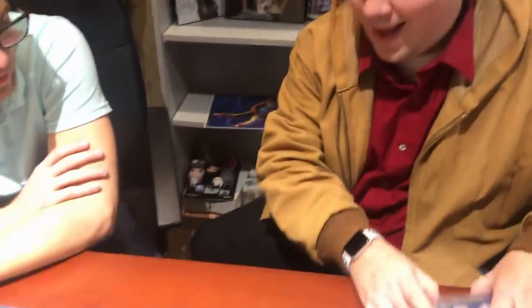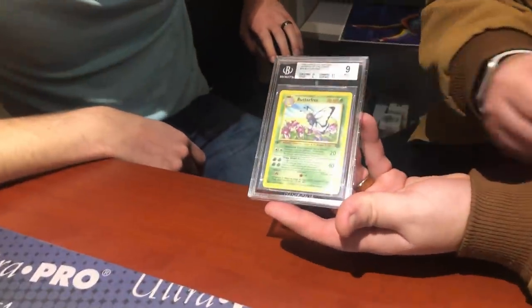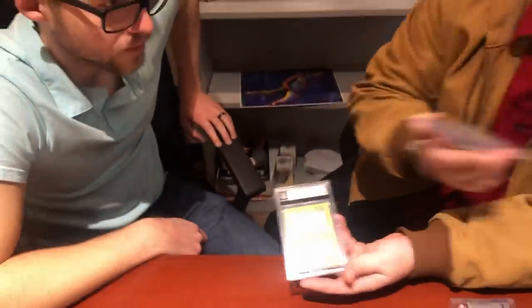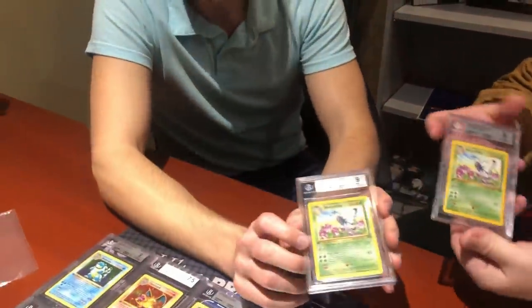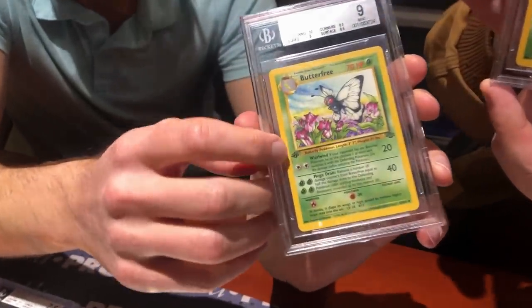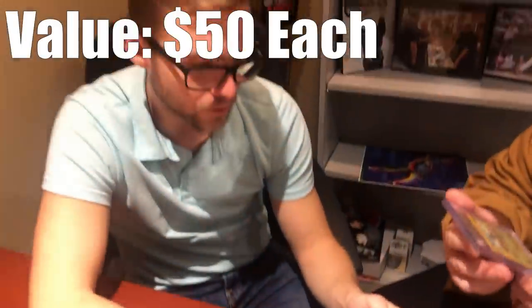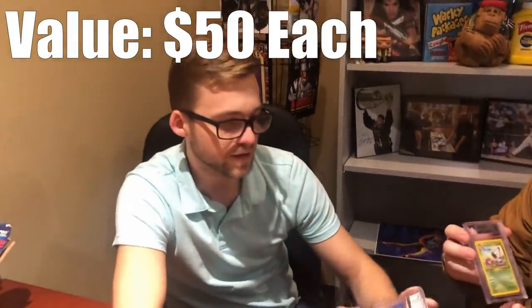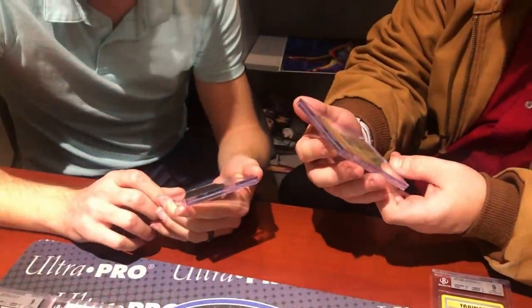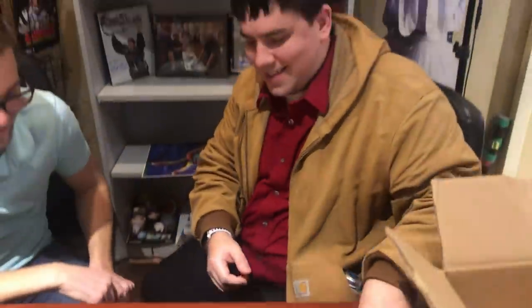Up next is a Butterfree with a notable error: on some first-edition Butterfrees, the 'ed' in the first-edition stamp appears as a stylized 'D'. Both of Rusty's Butterfrees have this error and both graded at 9. Looking at sub-grades, one has centering 10, surface 10, edges 9, and corners 9; the other had an 8.5 on corners. The error card adds a bit of value. Ian jokes he could take the lower-grade copy off Rusty's hands.